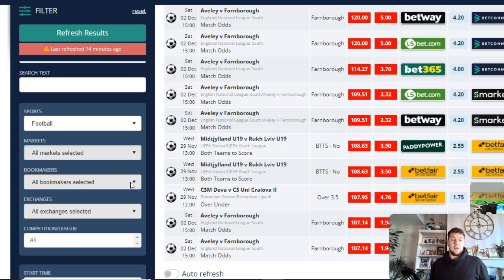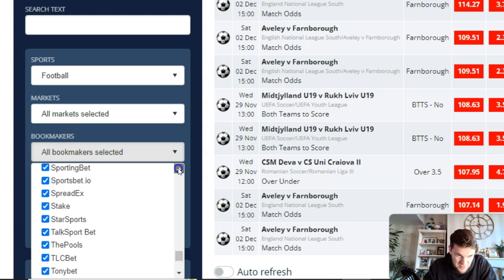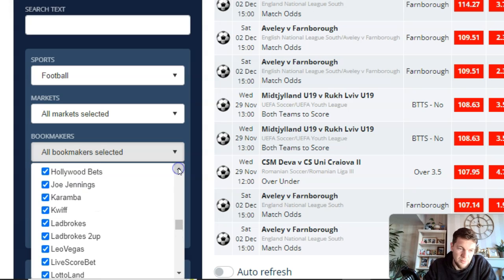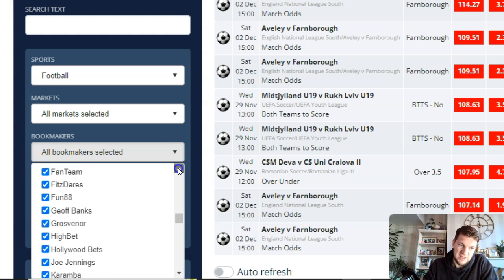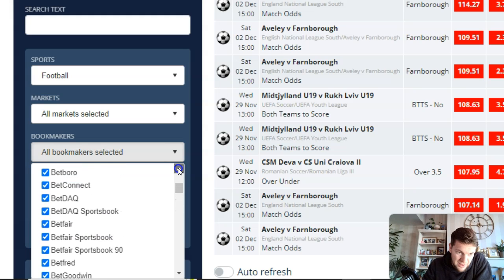What makes OddsMonkey different to the likes of Rebel Betting and TradeMate is the amount of bookmakers they have. TradeMate and Rebel Betting will cost you £100 or more for a monthly subscription — OddsMonkey is £30. If you're based in the UK, you get all of these smaller bookmakers as well: Yeehaw Bet, TalkSport Bet, StarSports, Joe Jennings, Jeff Banks, DragonBet, AKBets, BetGoodwin. So if you're banned from the bigger bookmakers like Bet365 or Betfred, you can look at some of these smaller independent ones. OddsMonkey allows you to do that.